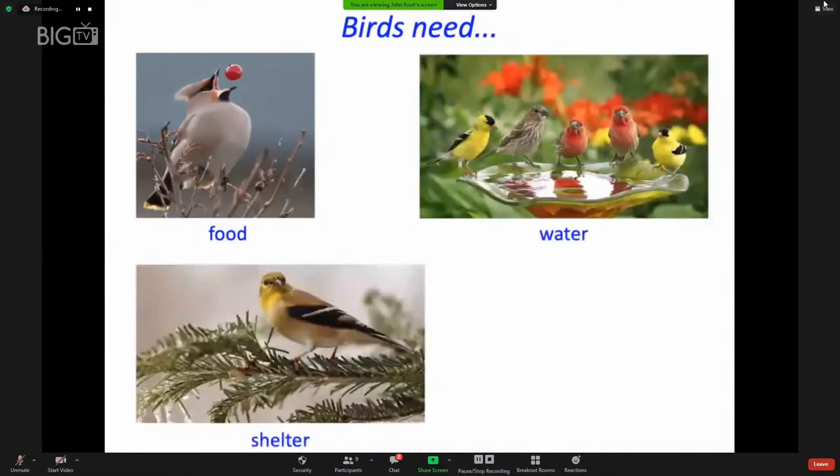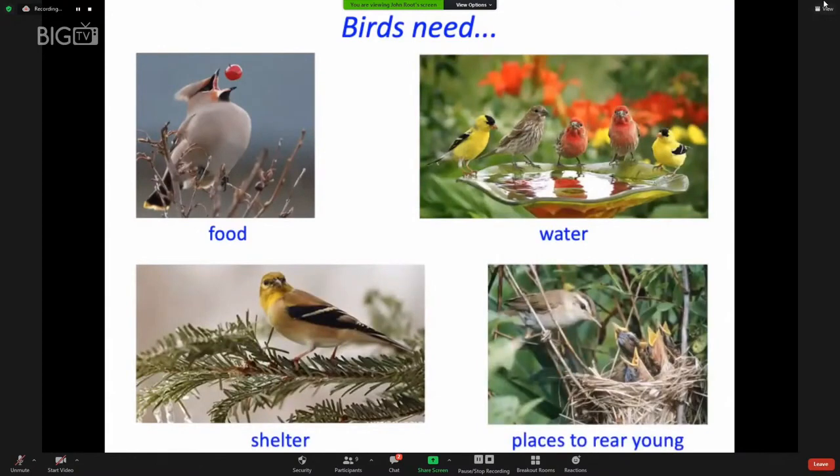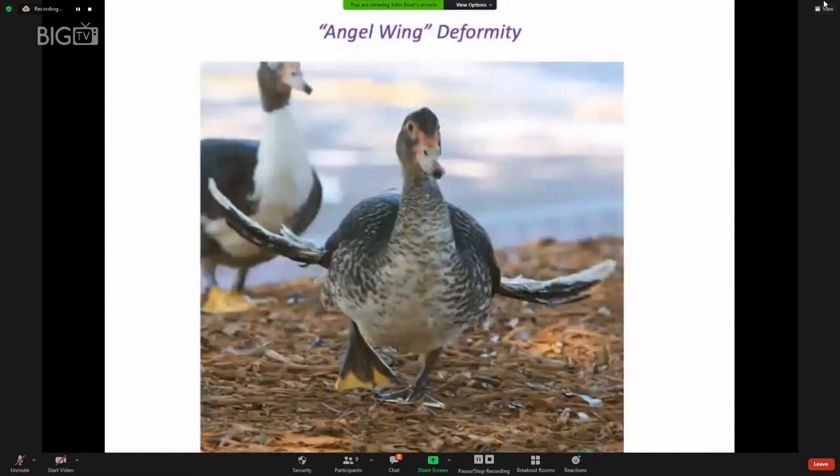One thing we can do to make sure we're not harming birds is to resist the urge to feed them baked goods, which are junk food — heavily processed and containing preservatives, salt, sugar, and refined flour. They don't have enough of what birds need, including protein and fat — they're empty calories. This can be a serious consequence for a bird that eats too much of this processed food; a bird that becomes too heavy will never fly again.